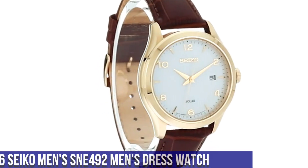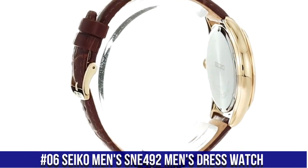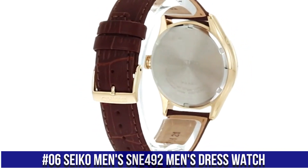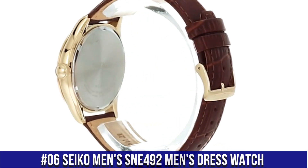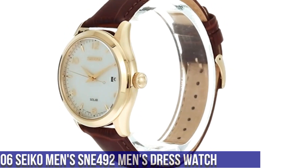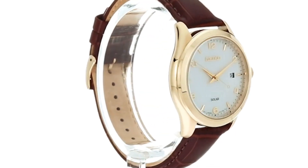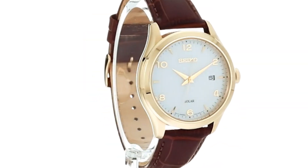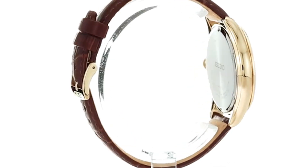Number 6: Seiko Men's SNE492 Men's Dress Watch. 10-month power reserve once fully charged. Date calendar, Japanese Quartz Movement. Case diameter 42mm. Water resistant to 100m (330ft) — in general, suitable for swimming and snorkeling but not diving.